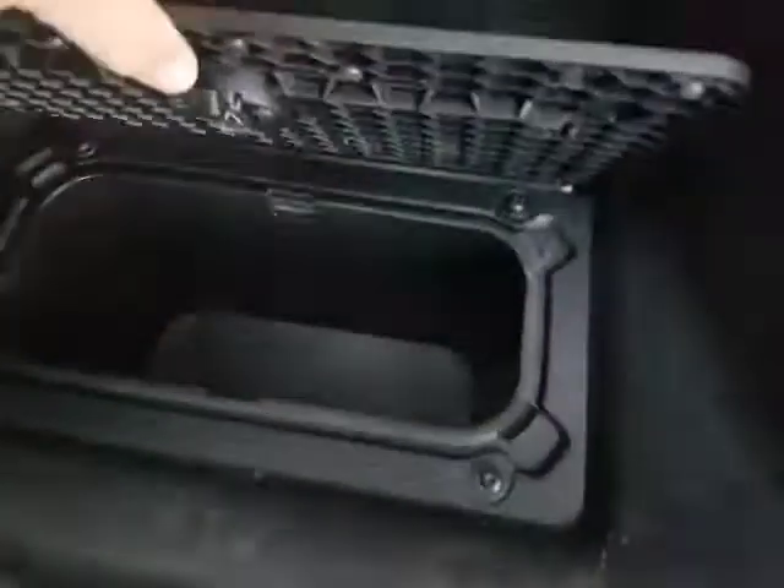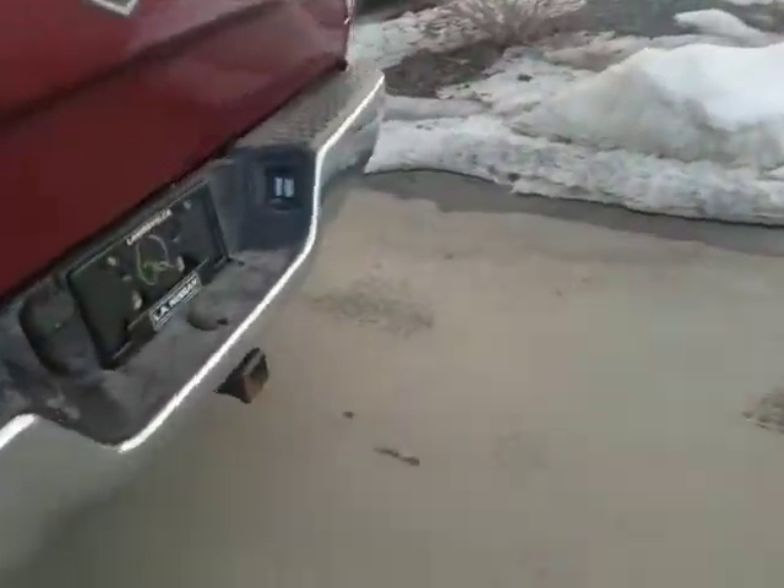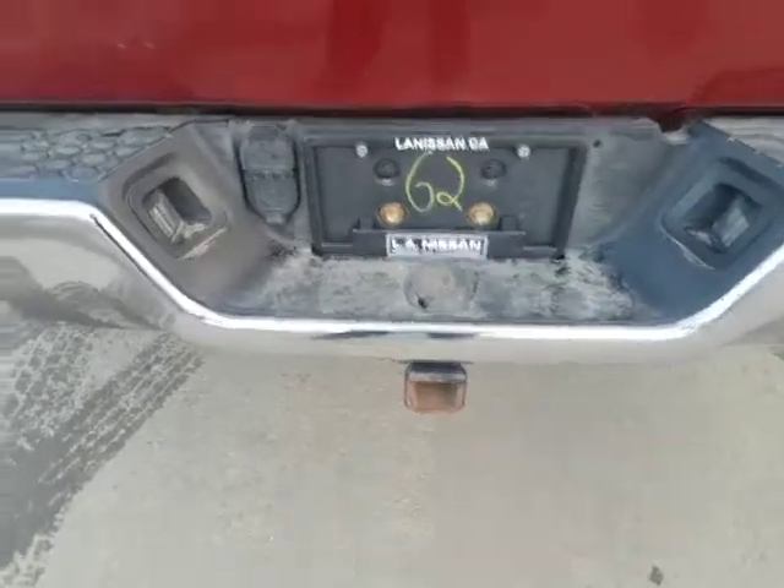Coming around to the back, the seat will fold up and gives you some extra storage space. You also have in-floor storage on both sides, so that makes for lots of extra storage space for sure.